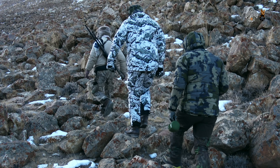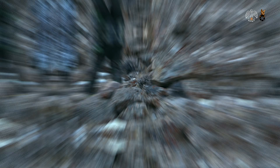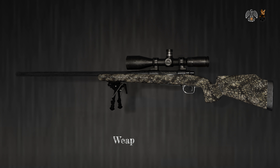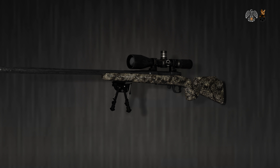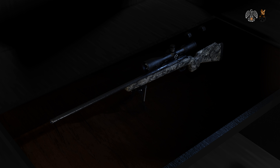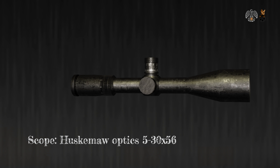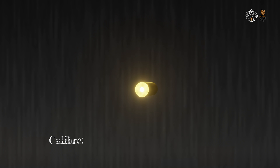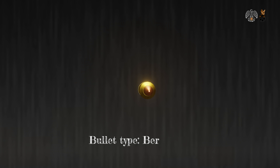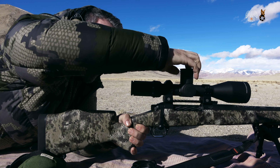Episode: Hunting for Pamir Ibex. This time, our hunter has opted to wear SWED team hunting gear with Zamberlan shoes. He chooses this rifle for the hunt.